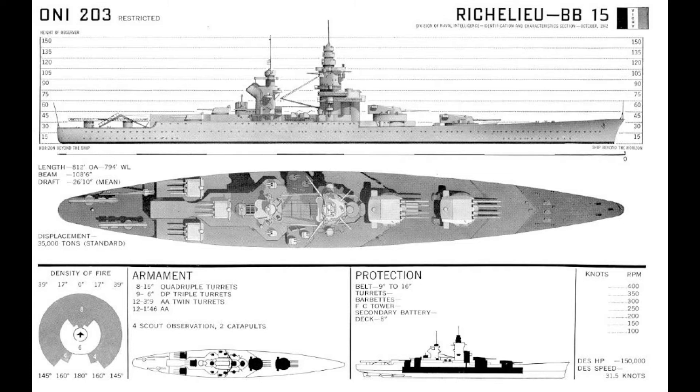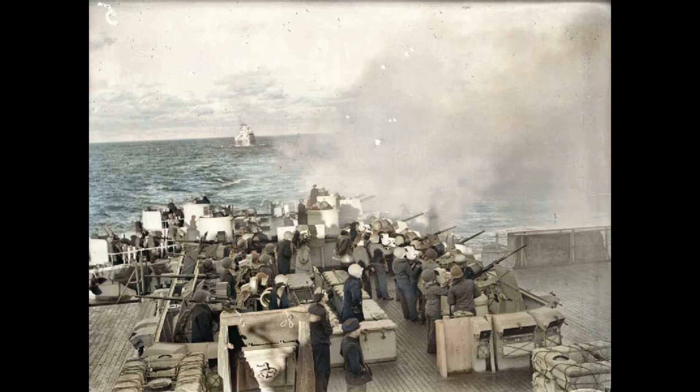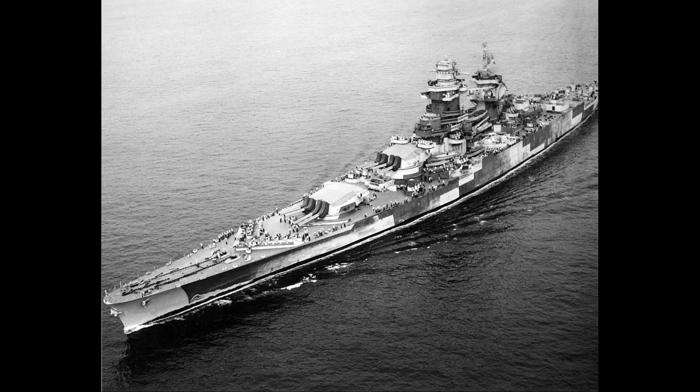Completed just days before the Germans won the Battle of France in June, Richelieu fled to Dakar in French West Africa to keep her under French control. There, she came under repeated British attacks intended to either compel the battleship to join the Free French Naval Forces or sink her, including during Operation Catapult in July 1940 and the Battle of Dakar in September.